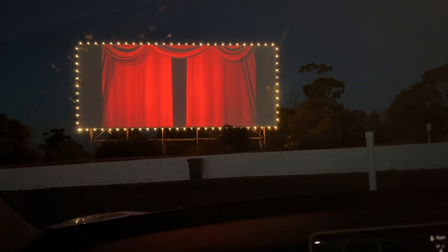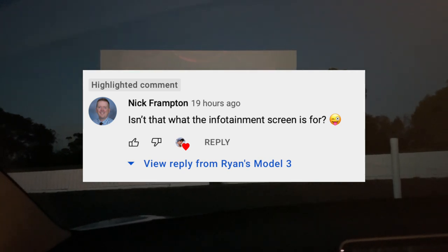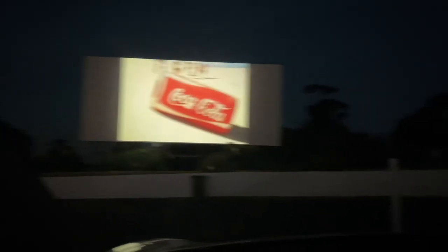So overall, what was our experience like? We certainly had lots of fun — it was very memorable. As Nick pointed out on my community page, why even go to the drive-in when you have this massive infotainment screen in the car, which is a very fair point. The actual picture quality of the drive-in screen was not perfect. We saw Batman, which had a lot of darkly lit scenes, making it a little bit hard to see at times. I would recommend seeing Batman at a proper cinema — the drive-in didn't do it justice.